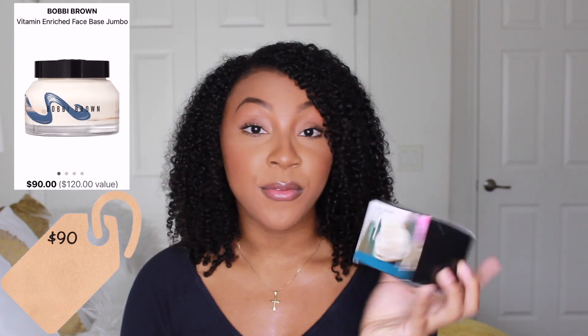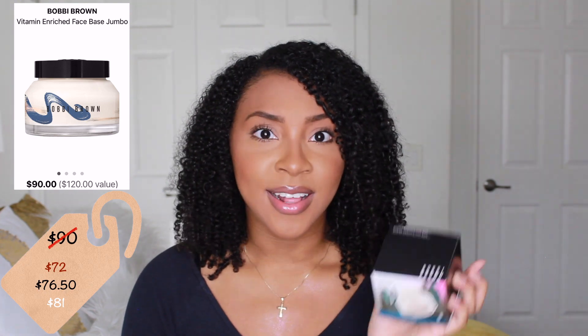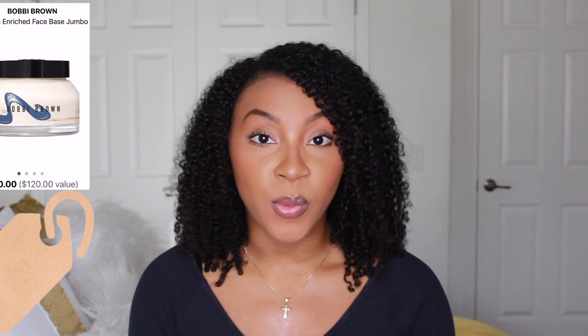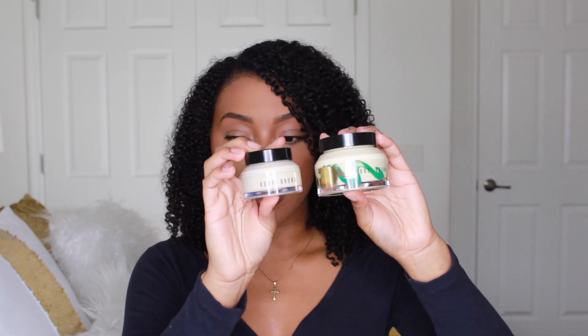When I went into the store, they had a size bigger than usual — this one is 3.4 ounces, which I think is limited edition because I haven't seen this size before. It has a cute little design on it and you can definitely see the difference between the two sizes. This one is originally $90 but with 20% off it came to $72, which is still a lot but I know it'll last me a couple of months.